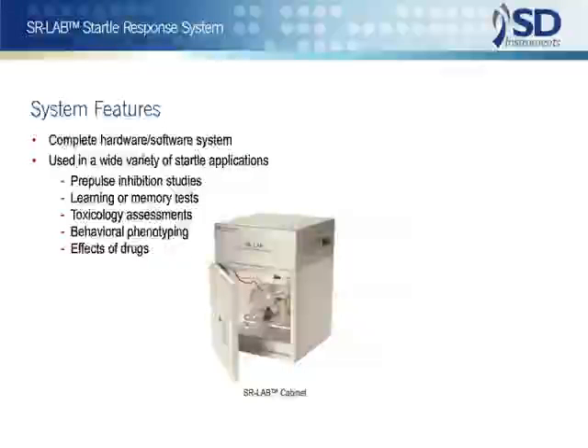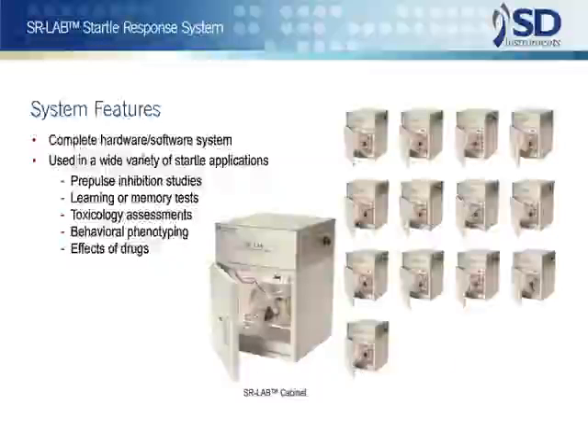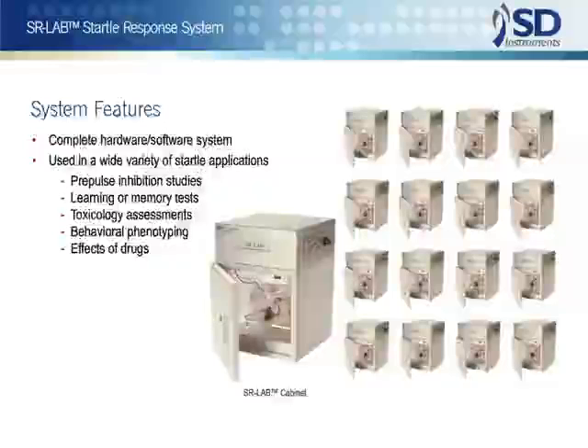There are many special-purpose accessories, and these can be added with simple plug-in type installations. Importantly, it's also just as easy to add up to 16 complete test stations to your system.